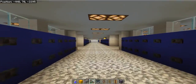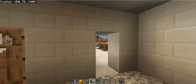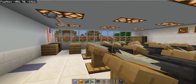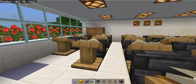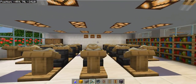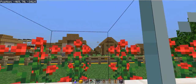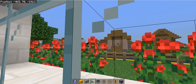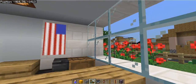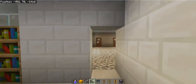Down here is the 10th grade hallway. Lockers are color coded — once you learn what color the lockers are going to be on your hallway, it should be easy to find your classes. This is a typical classroom in Ashton Park High School. This is an ELA class. Most of the classrooms look beautiful just like this.